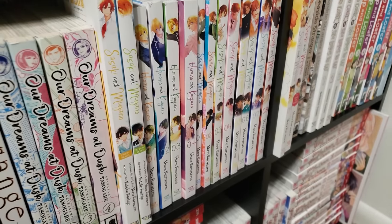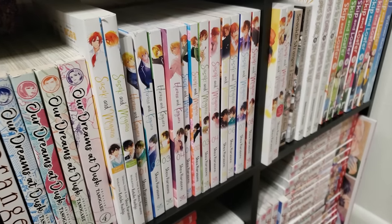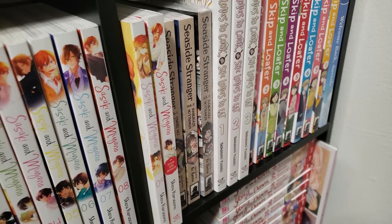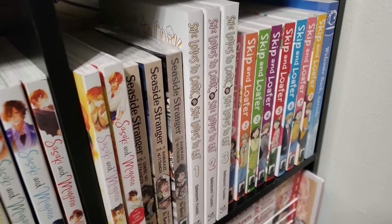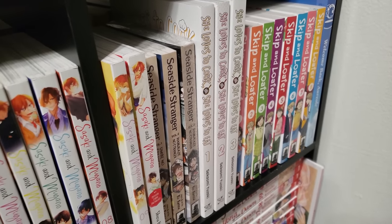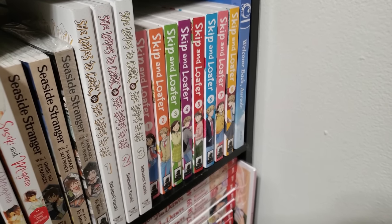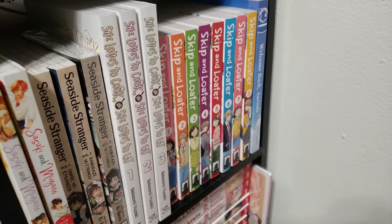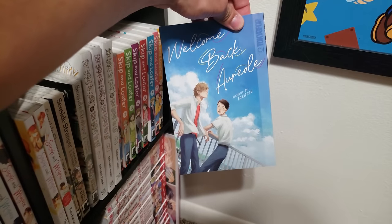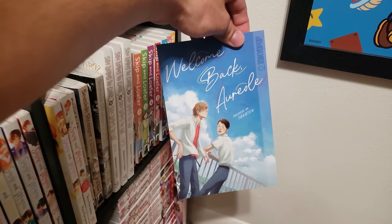Sasaki and Miyano and all the different spinoffs — I am up to date on this. Lots of stuff to get through and I've never ingested anything from this universe. Next up is Seaside Stranger, volumes 1 to 3. She Loves to Cook, She Loves to Eat, volumes 1 to 3 — LGBTQ+ series, very, very good, very underrated. Skip and Loafer, volumes 1 to 8, up to date — a fantastic series about high school friendship, highly recommend. And way here on the end, by the same mangaka, we have a one-shot BL series — very well done, same kind of vibe of friendship but just in a BL setting.